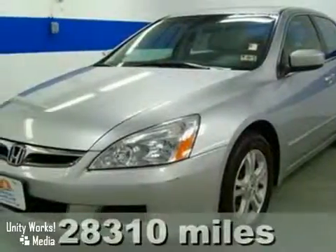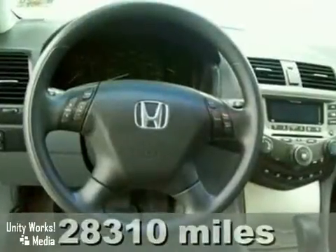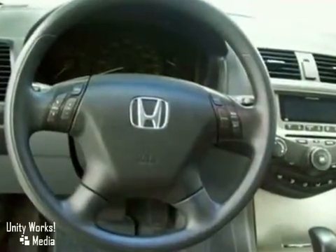Talk about reliability. You don't have to worry about depreciation on this attractive 2007 Honda Accord. The guy before you got it all. What a guy!